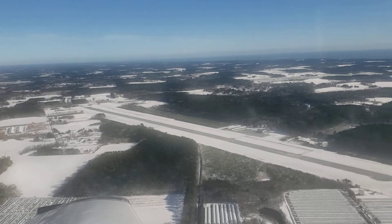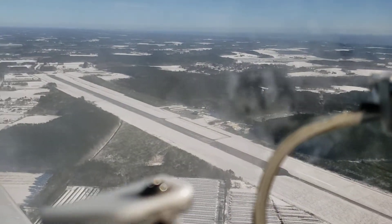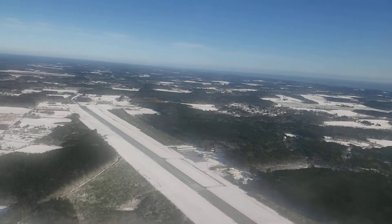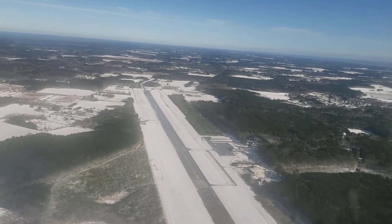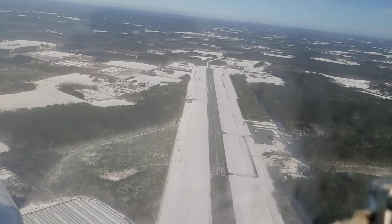We're gonna cruise around the airport here a little bit. We're up around 1,300 feet — it is a beautiful day. That's the runway. It looks clear, but you can read the numbers and the letters — it is clear ice.